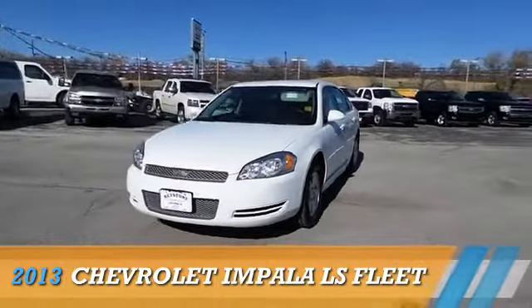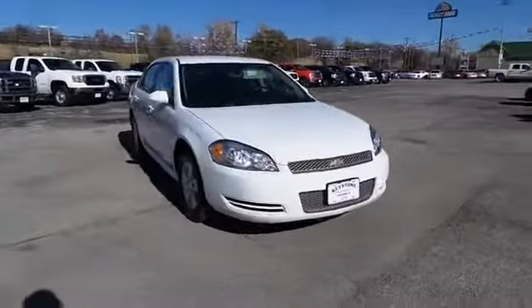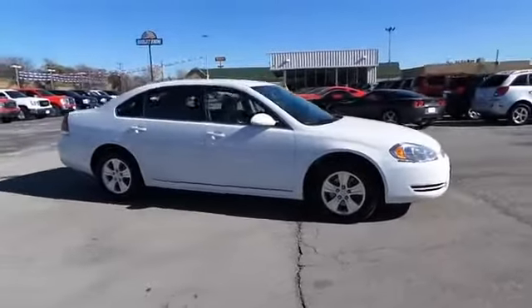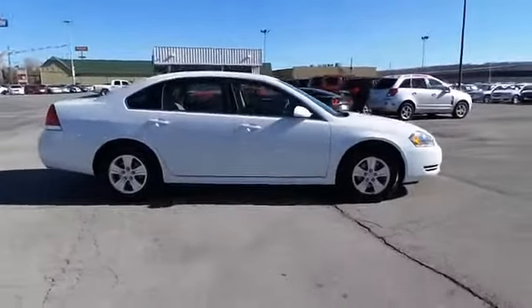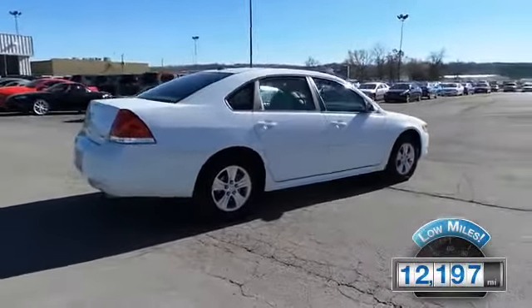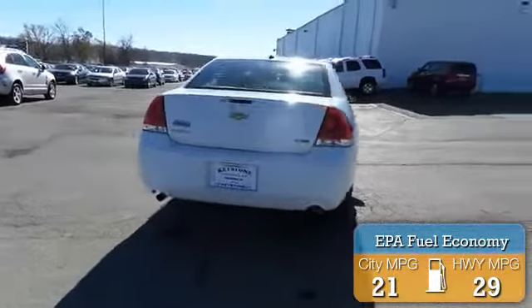Presenting the 2013 Chevrolet Impala, powered by front wheel drive, a 3.6 liter 6 cylinder engine and an automatic transmission. With fewer than 15,000 miles, this vehicle has a long road ahead. Great fuel efficiency saves you money by requiring fewer trips to the gas station.